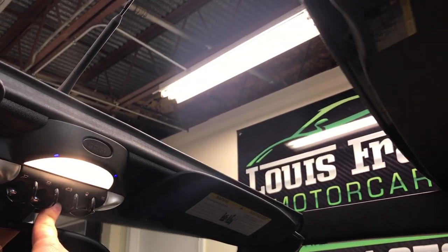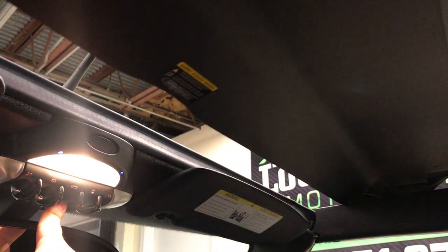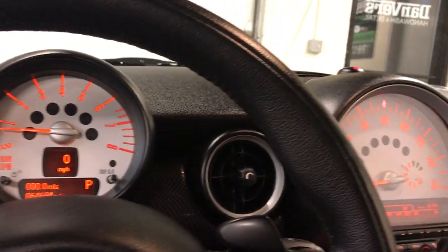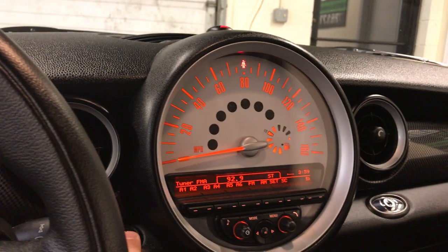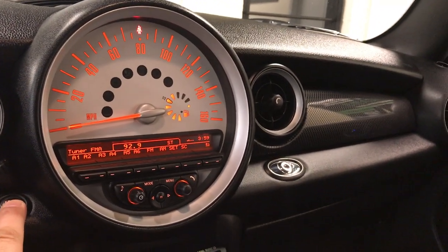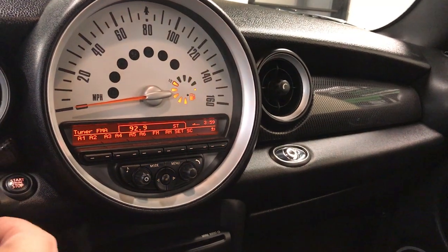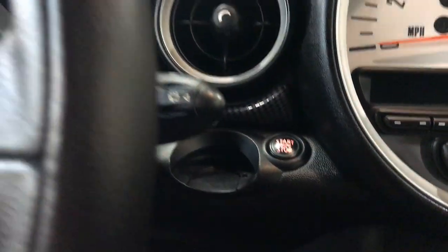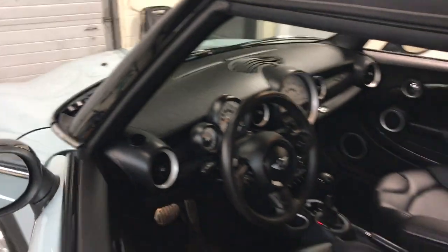Touch that button one more time and it closes like a moonroof — really neat, really cool, something that definitely sets these cars apart from the competition. Beautiful orange backlit interior. You shut it off right there; the key is in this push-button slot and you pop it right out. All your unlock and lock controls are right on the front of the fob itself.